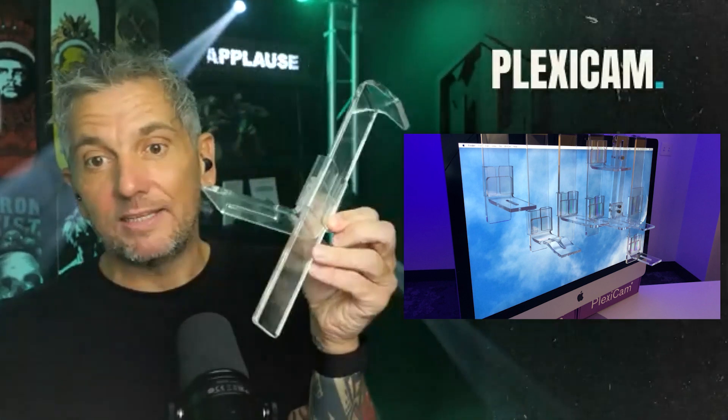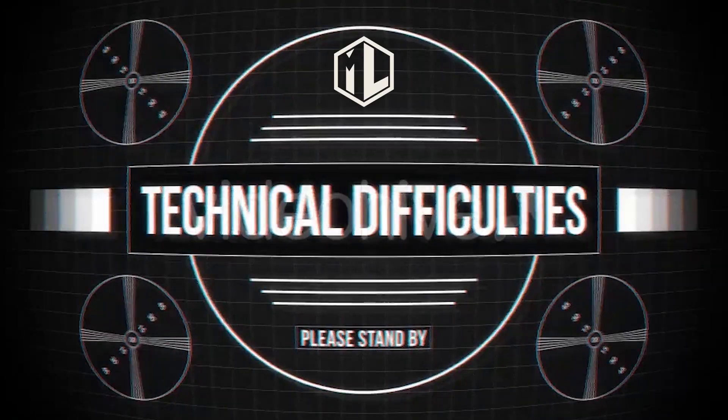I would suggest you consider a little tool called a Plexicam. It looks a little bit like this — a great little tool. You simply pop it onto your computer, move it around, up and down. Then you move it to where your audience is and mount your camera on there. You can look directly through it and your audience sees you maintaining eye contact.